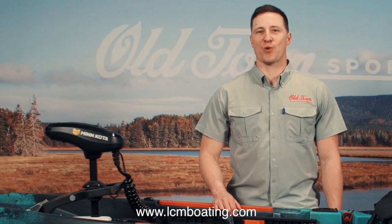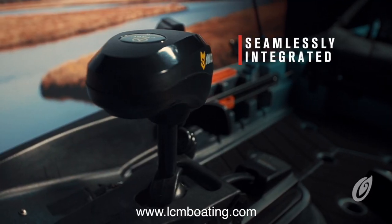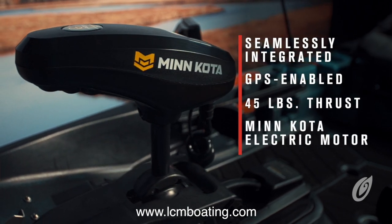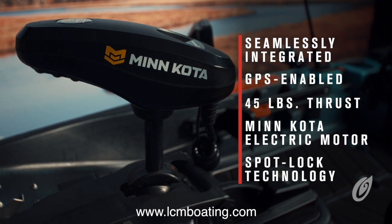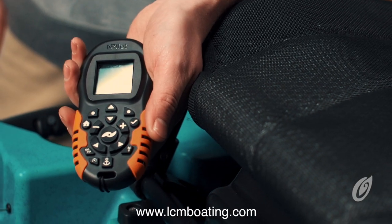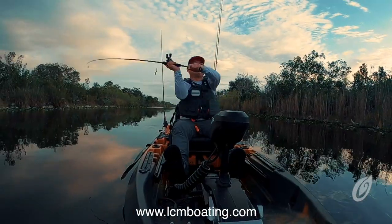What makes the Old Town Sportsman Autopilot so special is the new, seamlessly integrated, GPS-enabled, 45-pound thrust, Minn Kota-powered electric motor console that propels, maneuvers, and anchors the kayak using SpotLock technology. Controlled with the touch of your thumb using the iPilot remote and steered with a foot-controlled rudder, your hands remain free to catch fish.